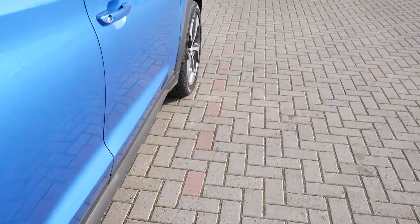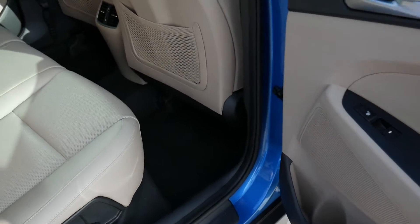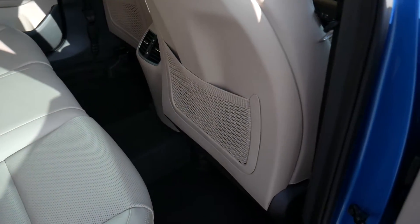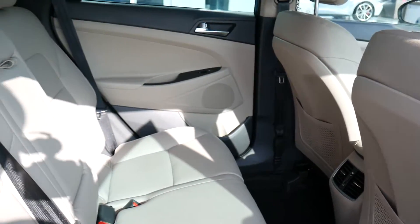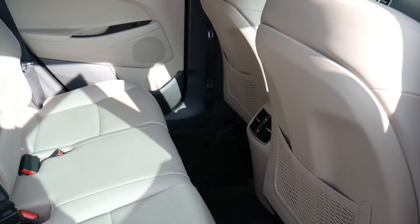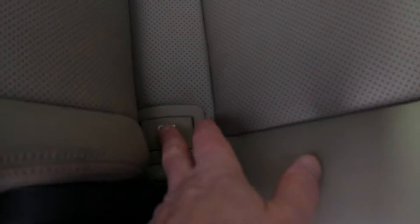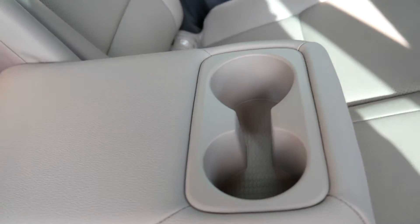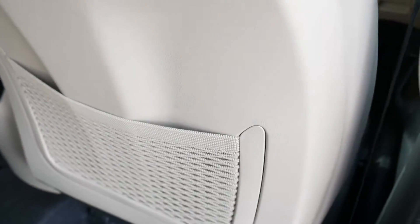This car has only done 12,100 miles, so it's been very well looked after indeed. As you can see, it's got the really nice cream leather upholstery throughout. Very spacious, loads of leg and headroom, three full seatbelts across the back and we have isofix fittings on the outer seats. Centre armrest there with a couple of cupholders, ventilation there for the rear seat passengers, together with pockets on the back of the front seats for storage.